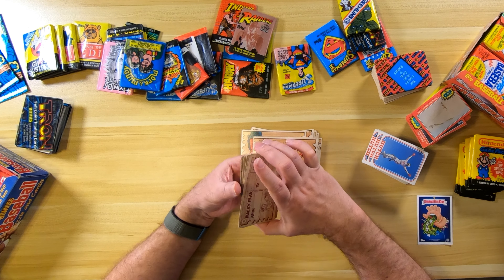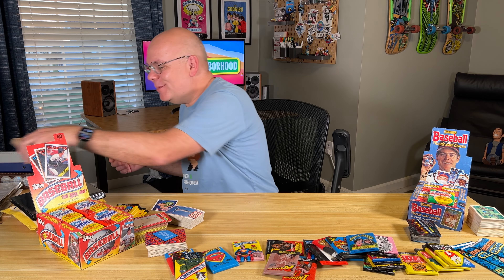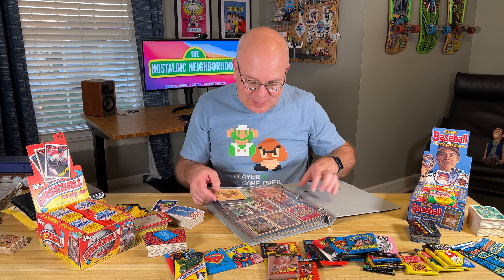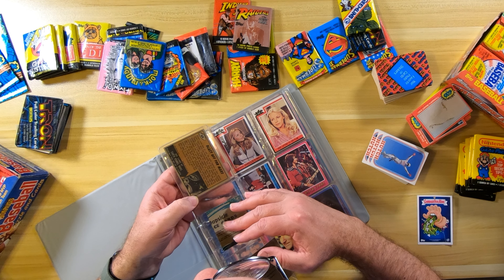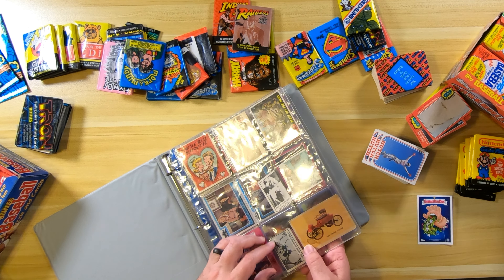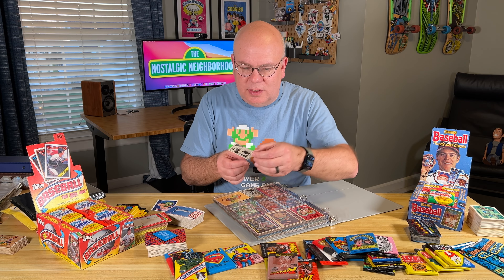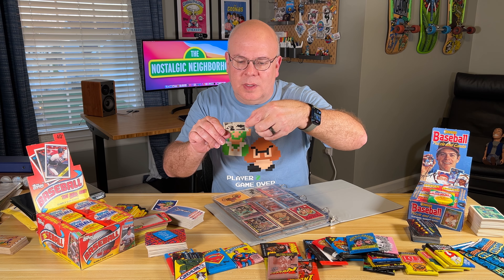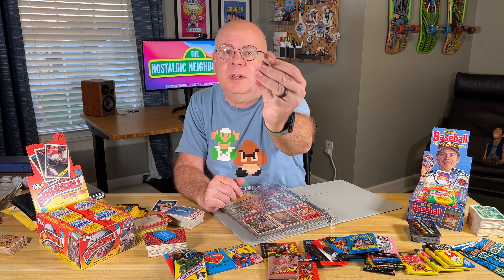The card shop my dad sold all his baseball cards to didn't want these either. I also have a couple of other ones of his — some Three Stooges, some kind of military 'Blast Off Mars' / 'Earth Bombs Mars' set, and these Monster Laughs cards. These particular cards are kind of dumb, but these are Topps also. I guess this is based upon motion pictures.